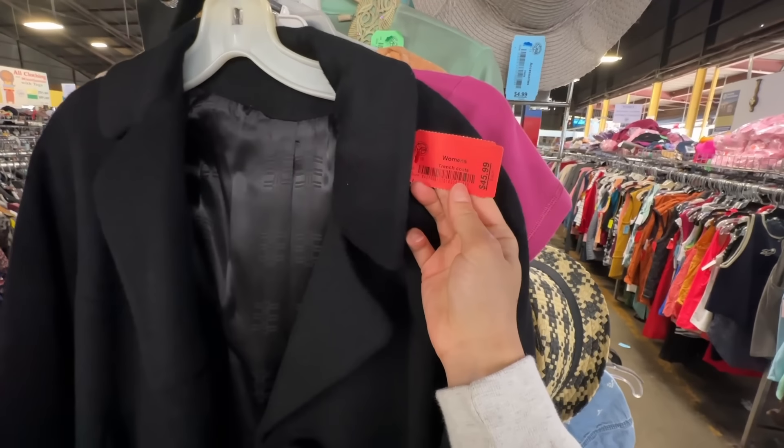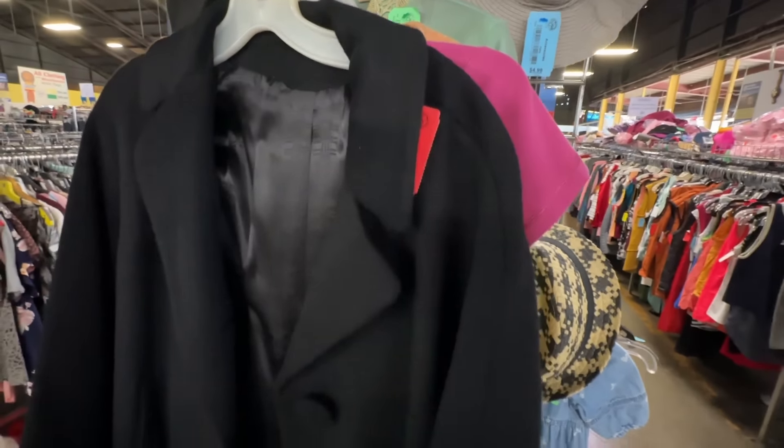First stop is Society of St. Vincent Los Angeles thrift store. This store was really big and the prices were kind of expensive. That's like $45 and that top kind of looks like the top that I showed you in the beginning, as well as this one. These tops were so 2000s.